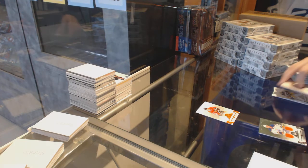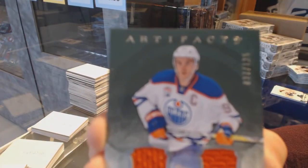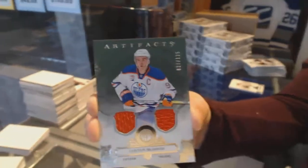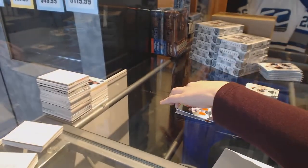We've got a dual jersey, number to 125 for the Edmonton Oilers, Connor McDavid.